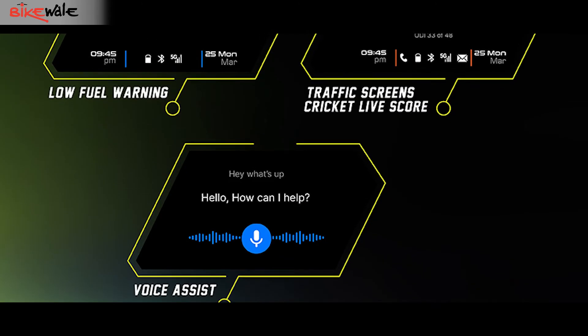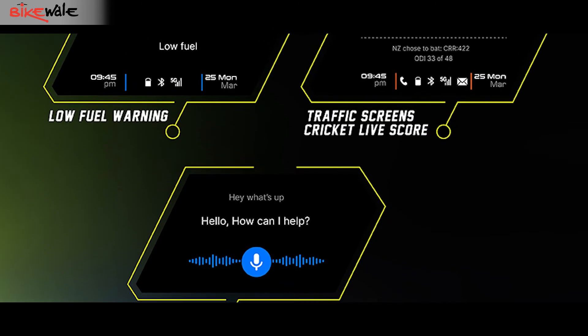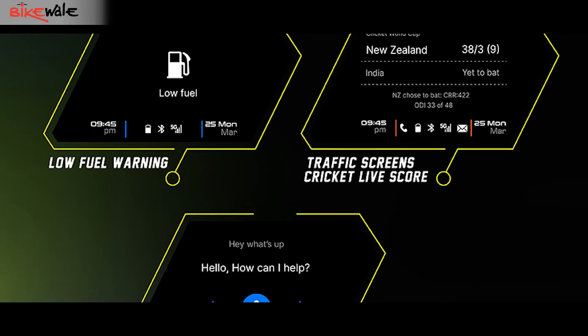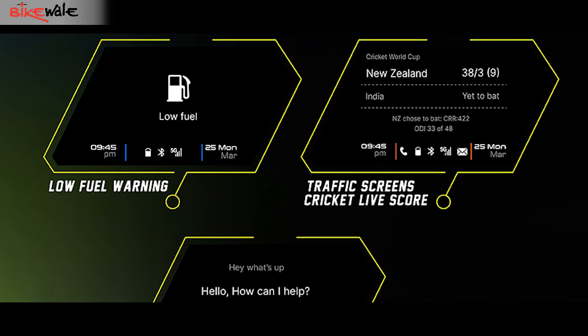That's not all. With audio feedback, the N-Torque 125 XT can also talk to the rider, informing about low fuel warnings, low phone battery, fuel consumption, and more.